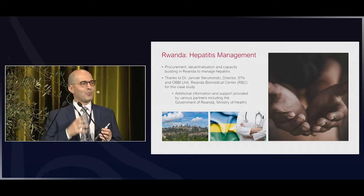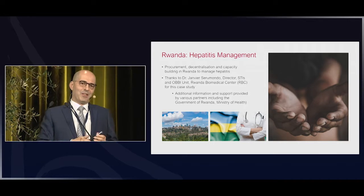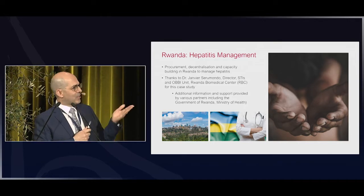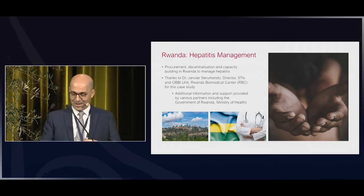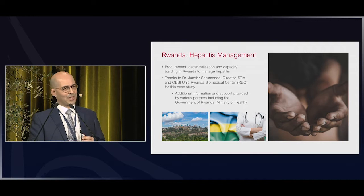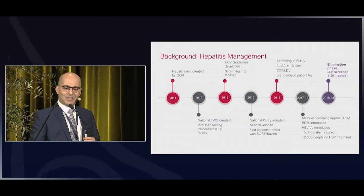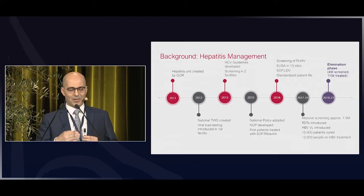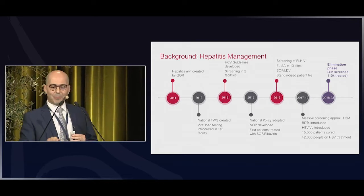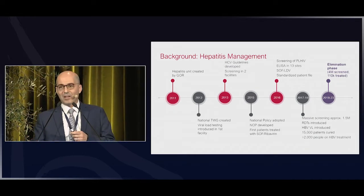The last example is Rwanda — a country we don't talk about enough. It's slightly bigger than Denmark in population. Rwanda started its journey against hepatitis C almost a decade ago, realized the importance of high prevalence, and established a hepatitis unit at the Ministry of Health. They've been building up since then, taking an approach focused on task shifting and capacity building that is yielding incredible results.